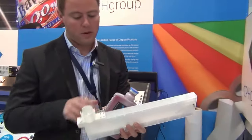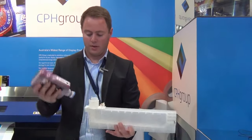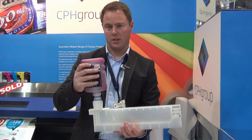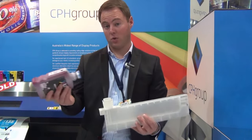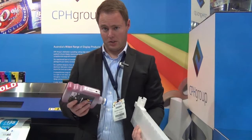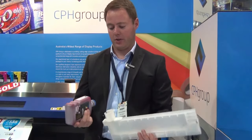It has a unique bulk cartridge that plugs into the printer, and then it has a disposable bottle that clicks straight into this cartridge. This avoids the need to pour any ink into a bottle or cartridge, so it saves messy ink spillages. It's very quick and easy — a one-two-click process.